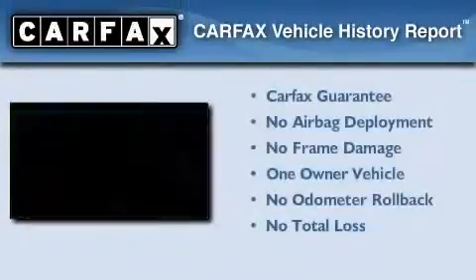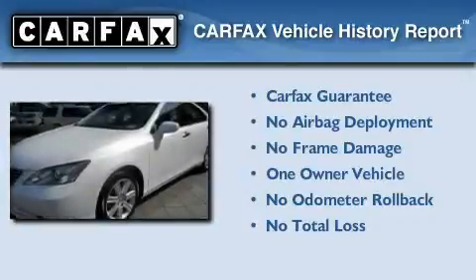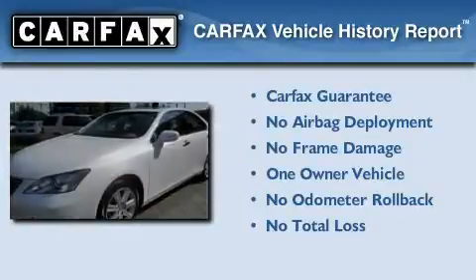This Lexus has had only one owner, and it qualifies for the Carfax buyback guarantee. Contact us today to arrange your test drive.